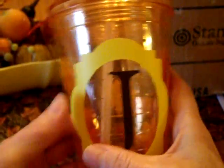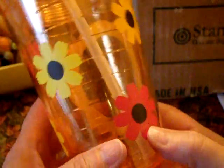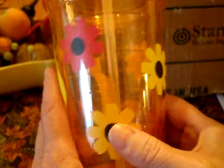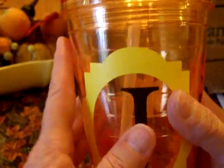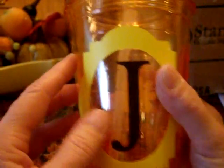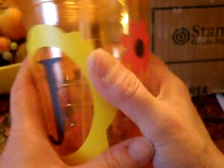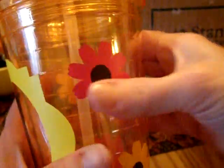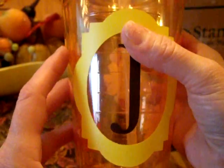Look at what she did for me — she bought this cup and decorated it for me with the letter J and all these really cute flowers. I just love this. I'm going to have to take this to work. What's nice is that they don't build up condensation on the outside, so I have to be really careful to keep all the liquid on the inside. Thank you, Laura.